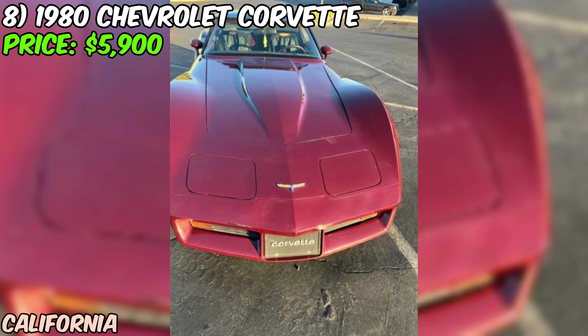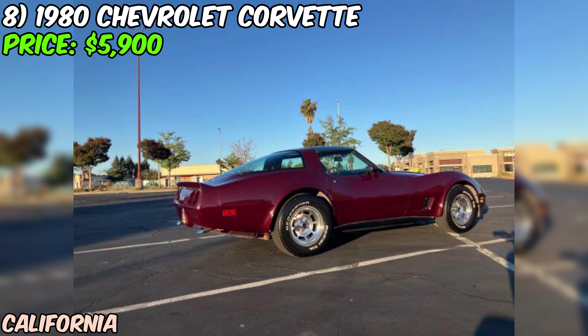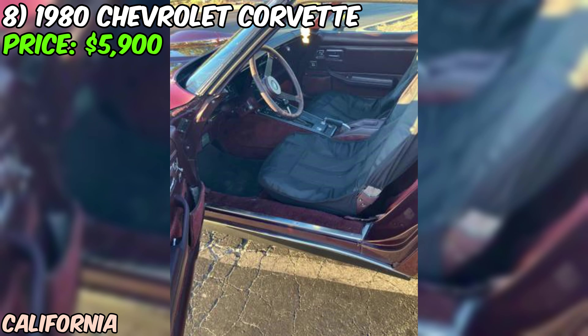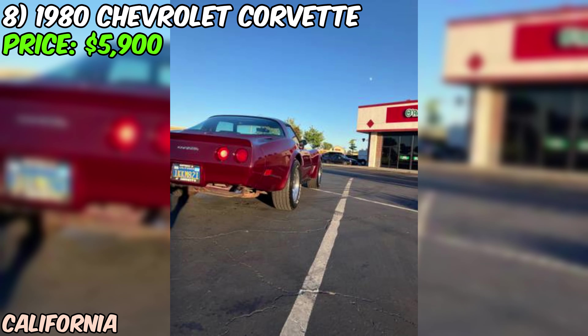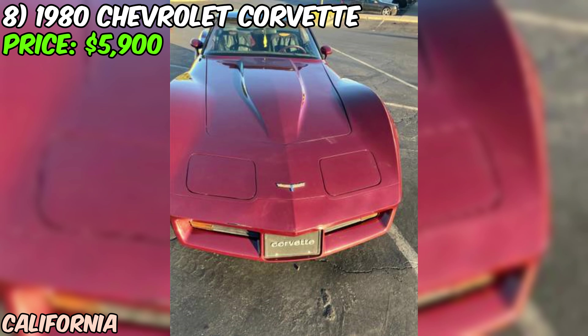We've got a 1980 Chevrolet Corvette C3 looking for a new home, offered on Craigslist for just $5,900. It's a second-owner car — the original owner ordered it in a stunning burgundy-on-burgundy color scheme. Under the hood, you'll find a 305 V8 small block engine. With only 91,000 original miles on the odometer, this Corvette has plenty of life left in it, and the automatic transmission makes it easy to drive.